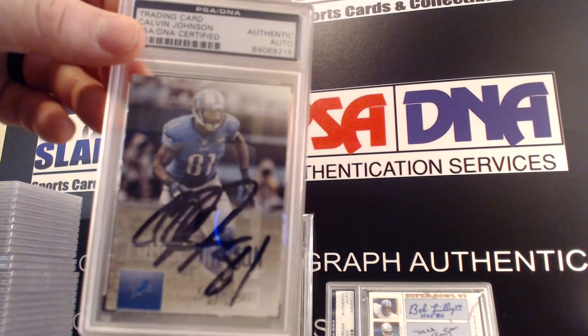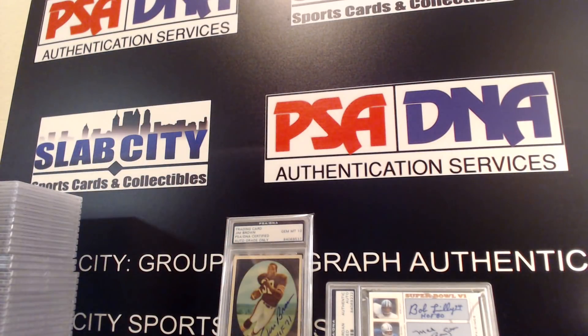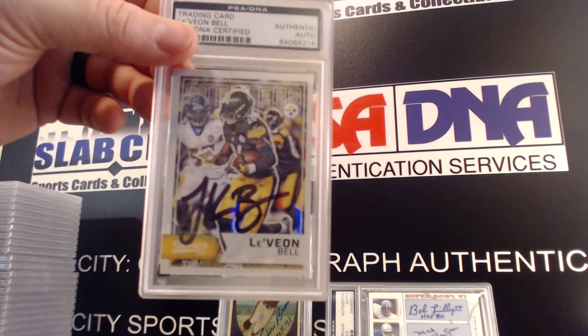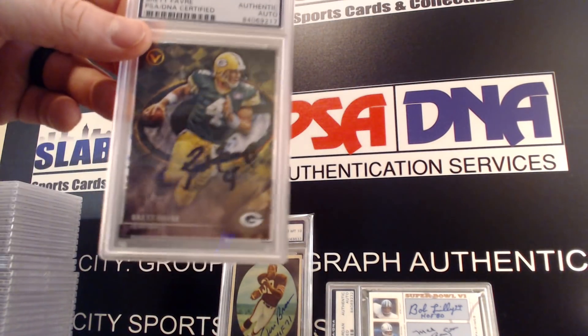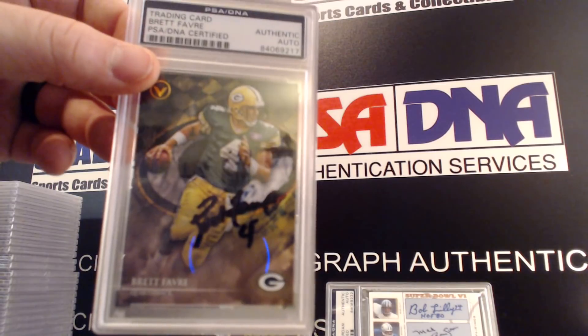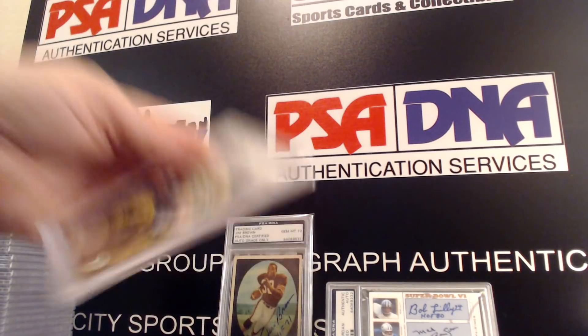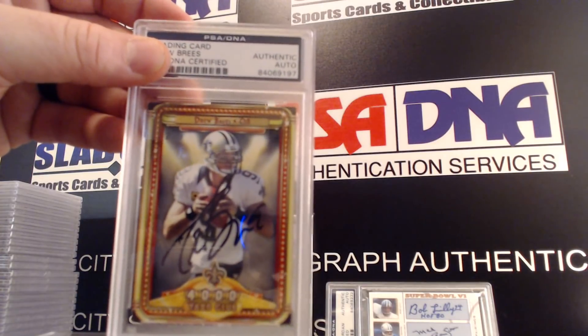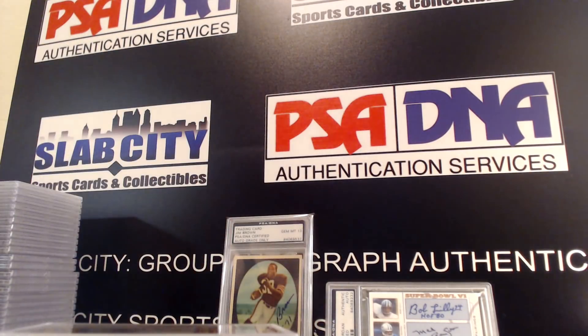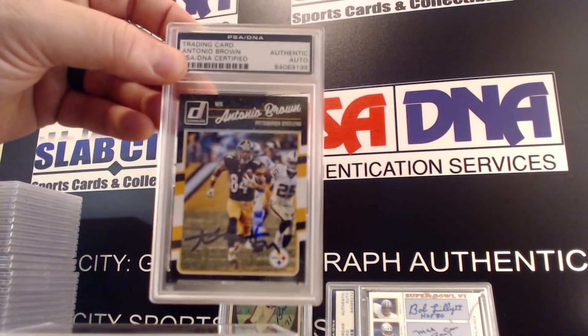Megatron himself, Le'Veon Bell. This one's really cool — Brett Favre. Those valor cards are so cool to get signed. Another Drew Brees, Antonio Brown.